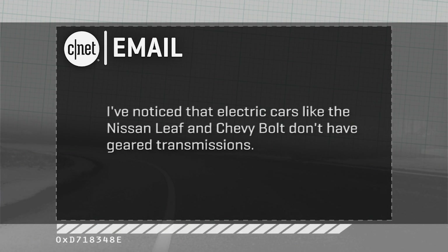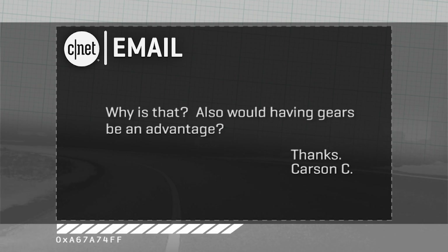Hey folks, Brian Cooley from OnCars taking another one of your emails about high-tech cars and modern driving. This one comes in from Carson C., who says he's noticed that a lot of electric cars, like a Nissan Leaf or a Chevy Bolt that's on the way, don't have geared transmissions. Why is that, and would it be an advantage for them to have one in those cars?